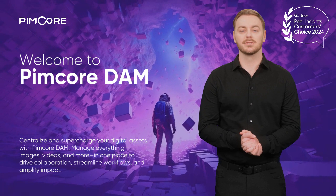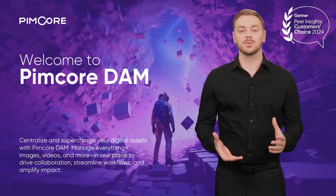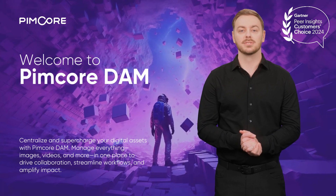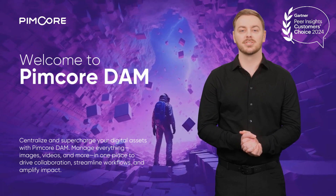And by the way, this video was created automatically with the Pimcore Copilot, using our very own digital assets, stored and managed effortlessly in Pimcore DAM. Let's get started.